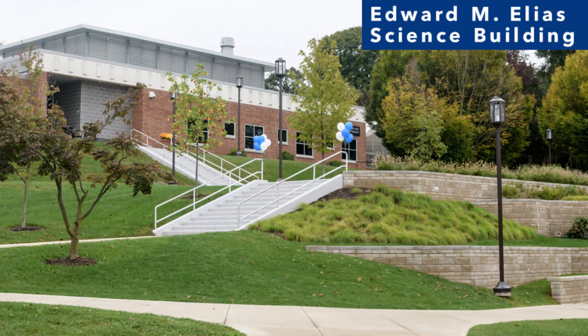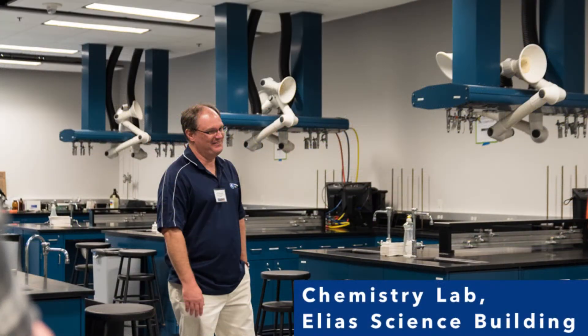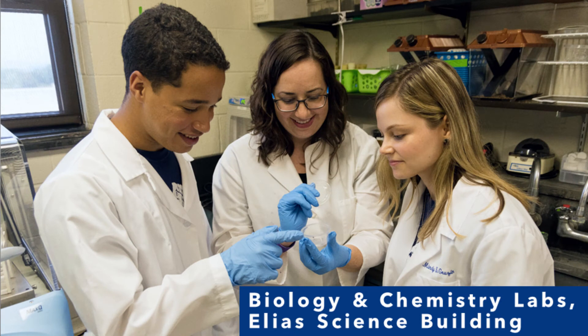The 15,000 square foot Edward M. Elias science building contains two chemistry labs, one biology lab, a general purpose classroom, and chemistry and biology research spaces. The building was constructed with many energy saving features. Members of the biology and chemistry faculty have their offices on the lower level of the building, while the continuing education office is on the first floor. The Starbucks greenhouse is attached to the science building and is used for biology and other scientific activity. Students may participate in undergraduate research with our faculty, with research projects ranging from marketing communication topics to the genetics and developmental biology of spider species.